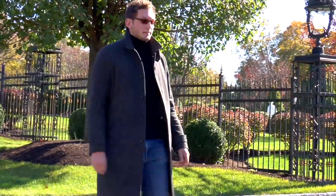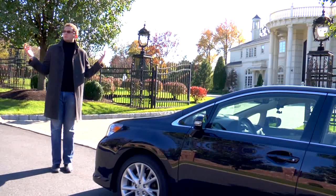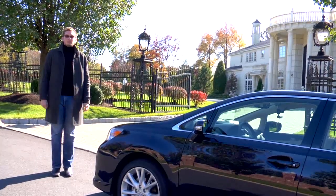Today on FL Detours we have a Lexus HS250H for you guys. We're here in Berne County, New Jersey in its natural habitat, and we're going to find out what the deal is.